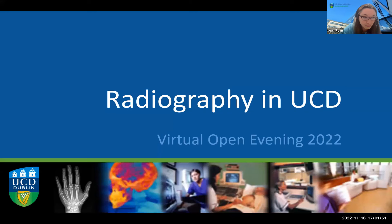Rachel, if you'd like to share your screen now and we'll hand over to you. Thank you very much, Jean. I hope the presentation is displaying okay there. Yes, it is. Perfect. So welcome to all our participants. Thank you very much for joining us this evening. We're all delighted to be here and to tell you a little bit about our profession as radiographers and also about our courses in UCD.